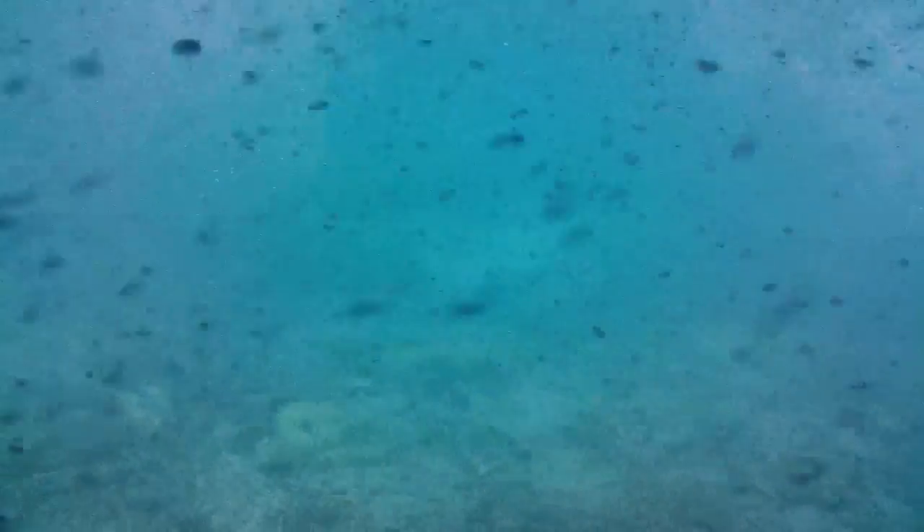Here in the Whitsundays we do have six of the seven different species of sea turtles. And here in summer it is currently their mating and breeding season, so they're a bit more active. Hopefully you get the chance to see one today.